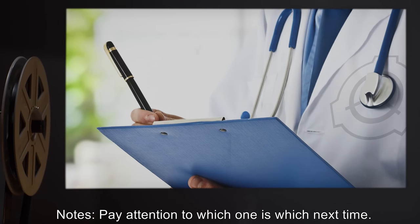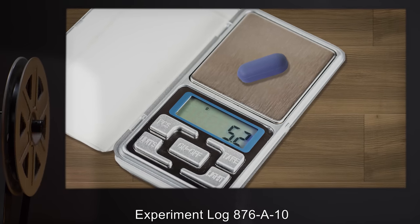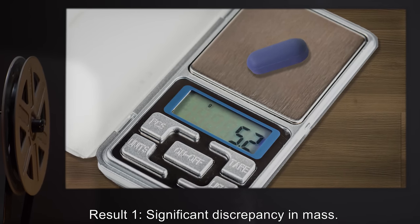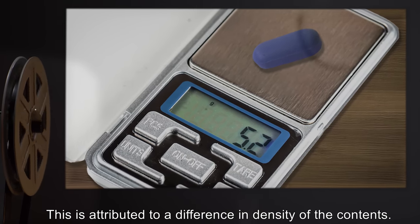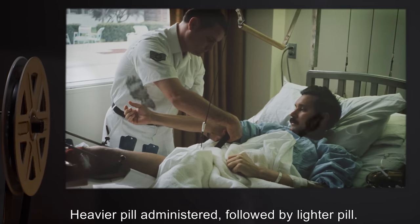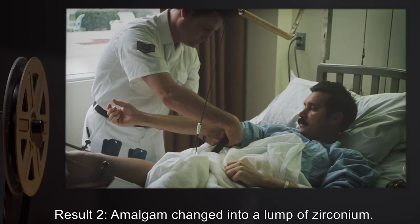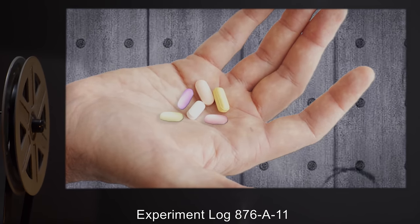Experiment Log 876-A10. Procedure 1: Unidentified pills from experiment 876-A9 were weighed. Result 1: Significant discrepancy in mass, attributed to a difference in density of the contents. Procedure 2: Mercury-Zirconium amalgam administered to D-class; heavier pill administered, followed by lighter pill. D-class then sedated and stomach dissected to retrieve amalgam. Result 2: Amalgam changed into a lump of zirconium.